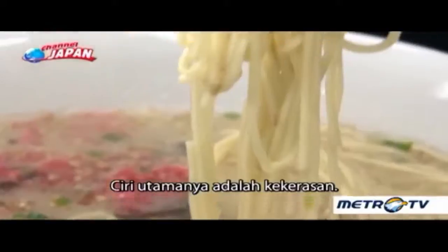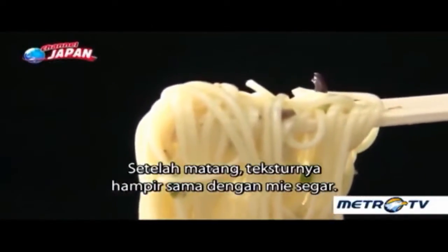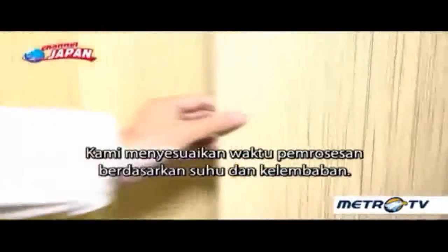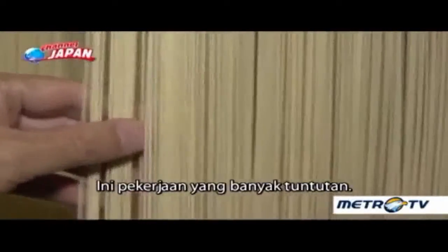The main characteristic is the firmness. After being cooked, they have a texture almost identical to freshly rolled noodles. The processing time is adjusted based on temperature and humidity, making it extremely demanding work.